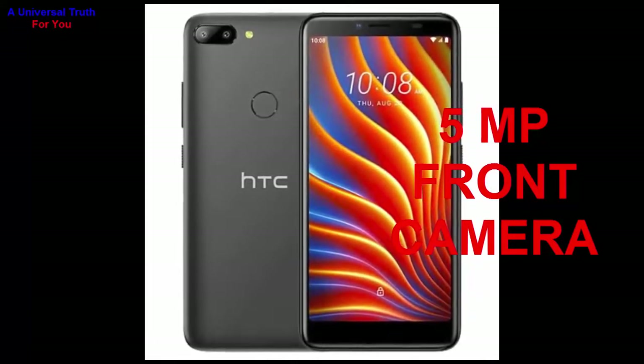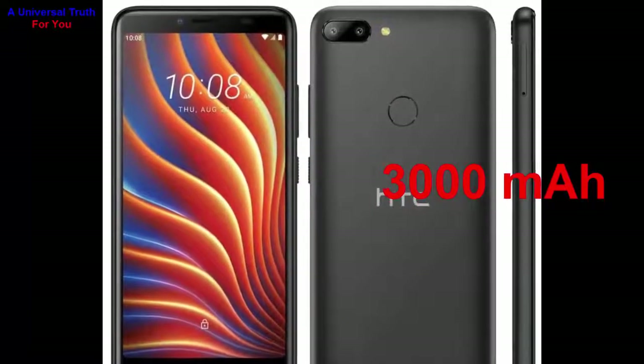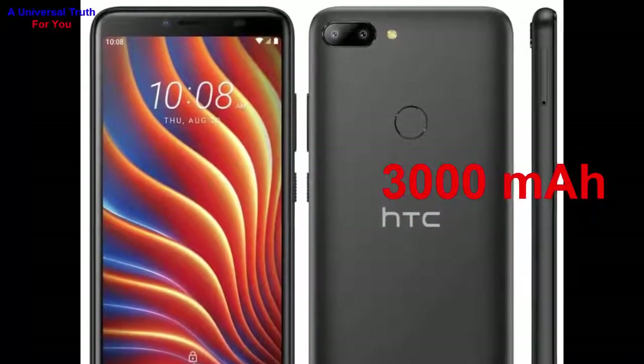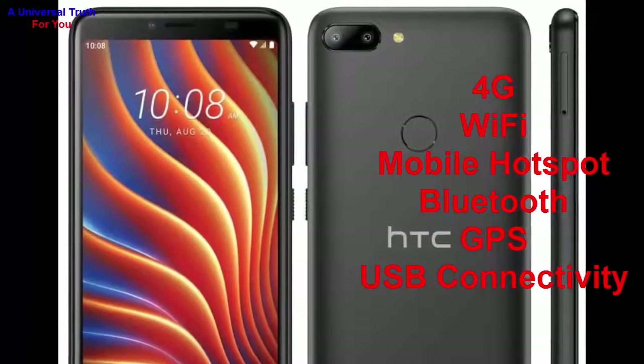Now let's go for its battery capacity. The battery capacity of this smartphone is 3000 mAh. It's a lithium polymer battery with quick charging technology.